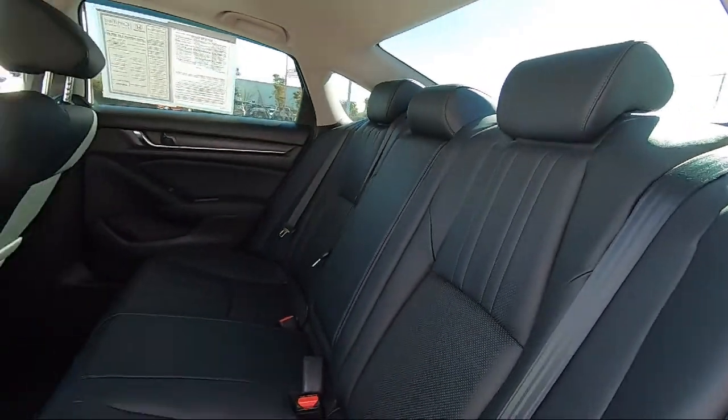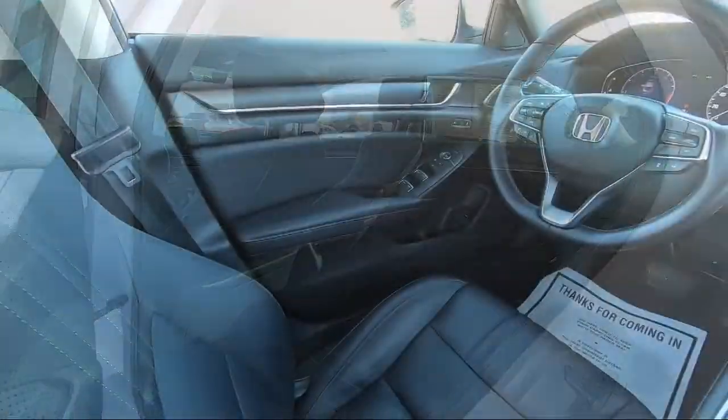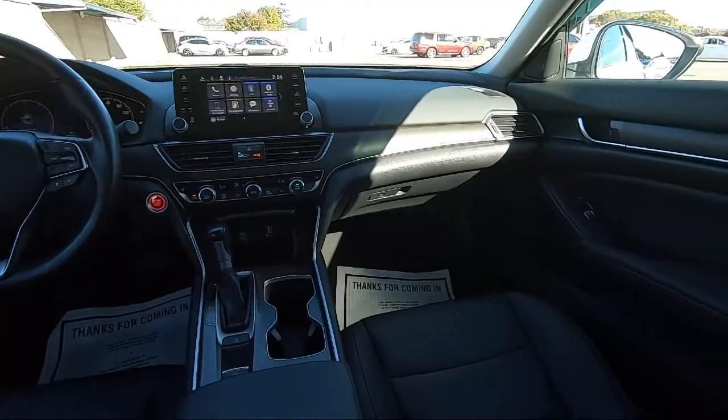We are centrally located and easy to find, right off the 880 and directly across from the premium outlet mall. San Leandro Honda is your premiere destination for all of your automotive needs.